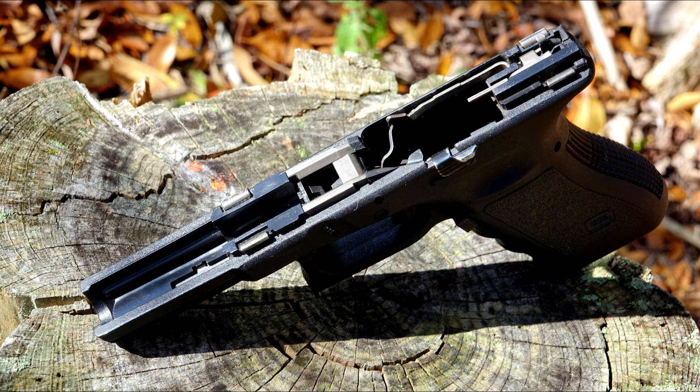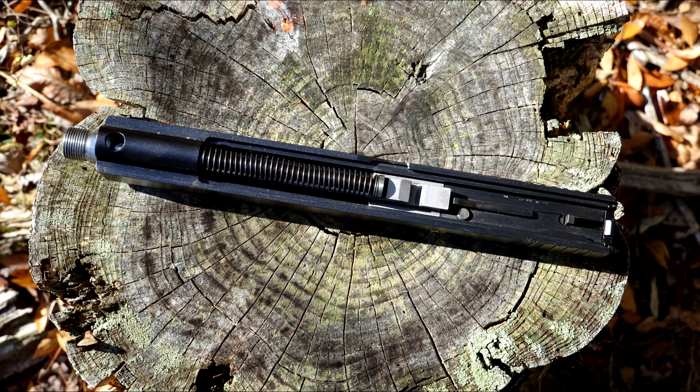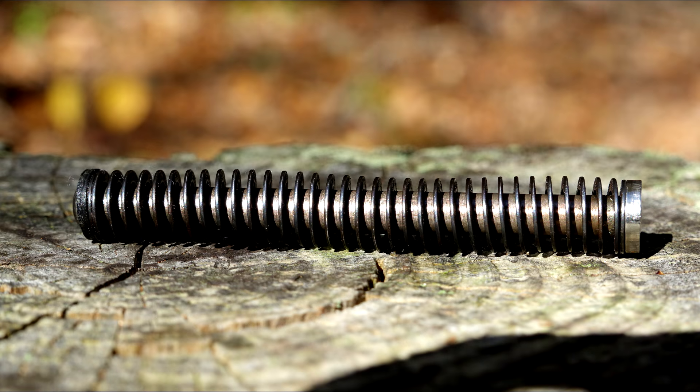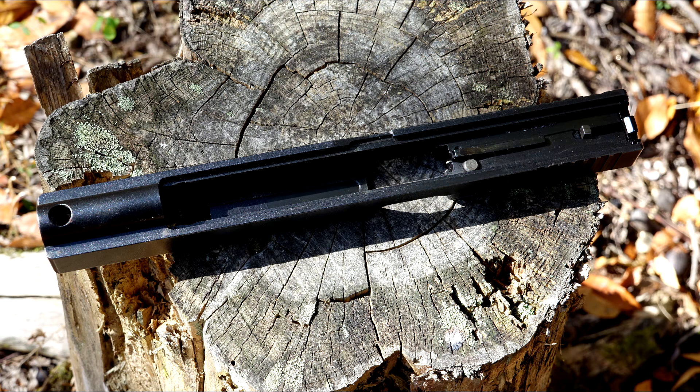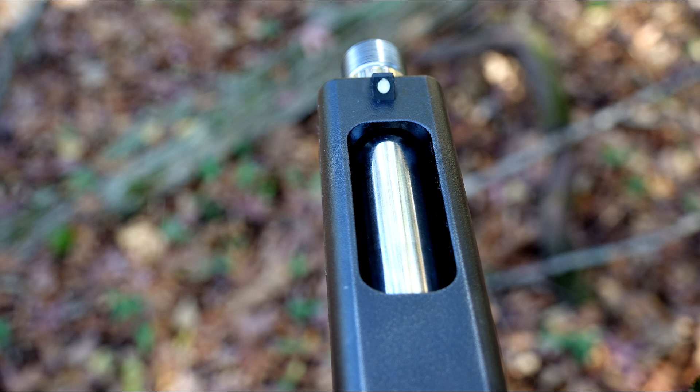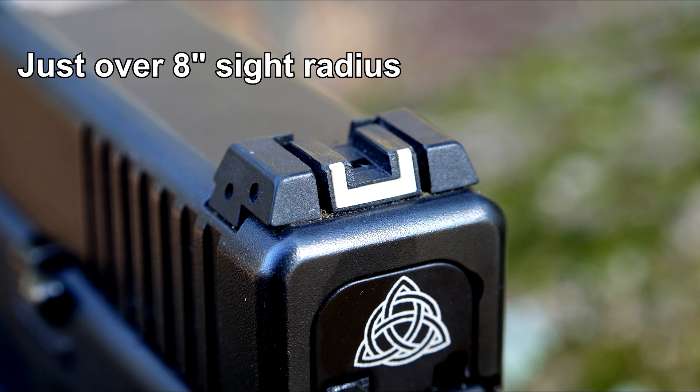The 24 is built around the Glock 35 frame but has a longer slide and barrel. It uses the same recoil spring and guide rod as the 35 — this is a tungsten option, likely from Lone Wolf, as is the aftermarket barrel. All of the internals are in excellent condition because it just hasn't had a lot of rounds through it. The slide has a cutout to reduce weight and provide better balance — it's not custom porting, but it functions similarly.